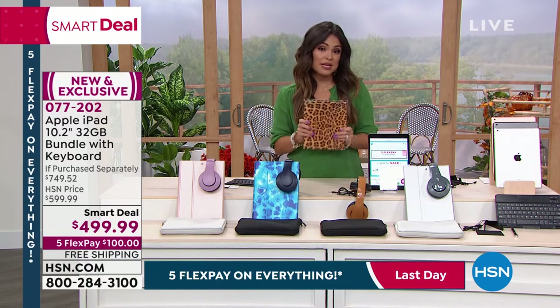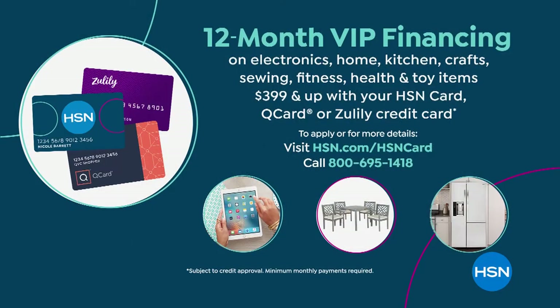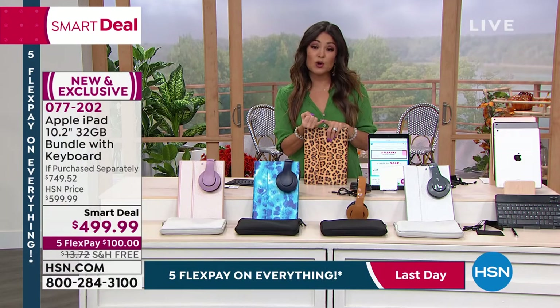If you have the HSN credit card, you can do 12-month VIP financing — instead of five months, you get a full year, 12 months to pay this off at $41.66 a month. If you don't have the card, you can apply, and right now when you're approved we'll give you $40 toward any single item purchase. We also now accept the Q card and the Zulily card for 12-month VIP financing.